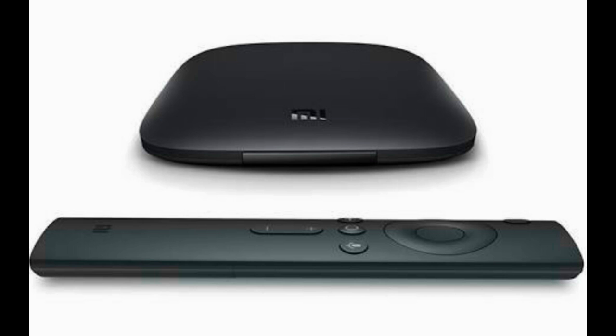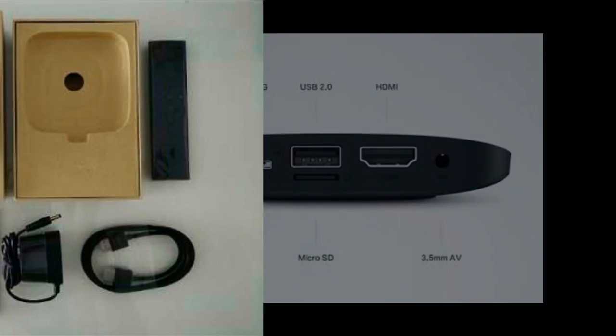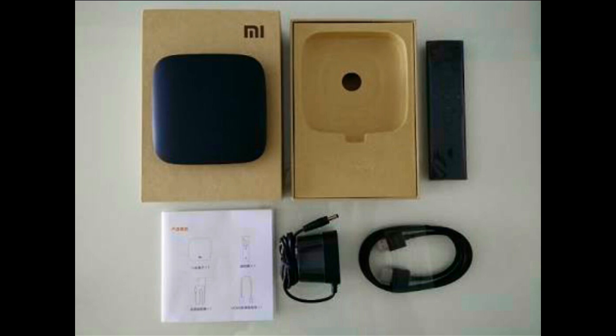Mi Box owners will still have to wait a bit longer for an official build to be released with all Nougat features and none of the bugs. This beta build at least confirms that Android Nougat is on its way. Try this beta version if you want, but be aware that not all features will work, so please be careful when installing the software and follow the guidelines.